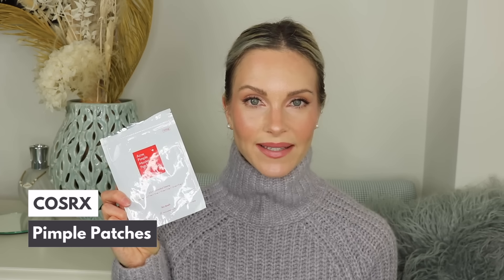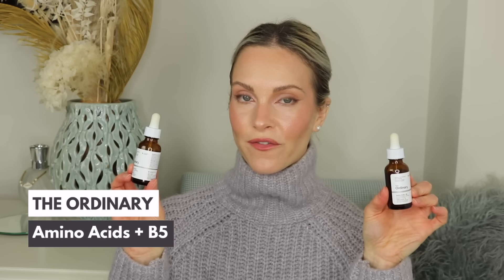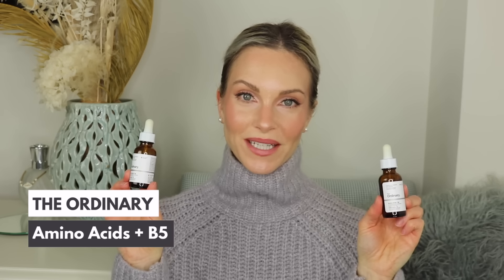I also finished the COSRX Pimple Patches. You get 24 in this pack with different sizes — small and larger ones depending on the size of your blemish. These do a really good job healing blemishes quicker and prevent you from popping them. Because I'm acne-prone, these are a must-have in my collection. They perform really well, so I did purchase another set to have on hand.